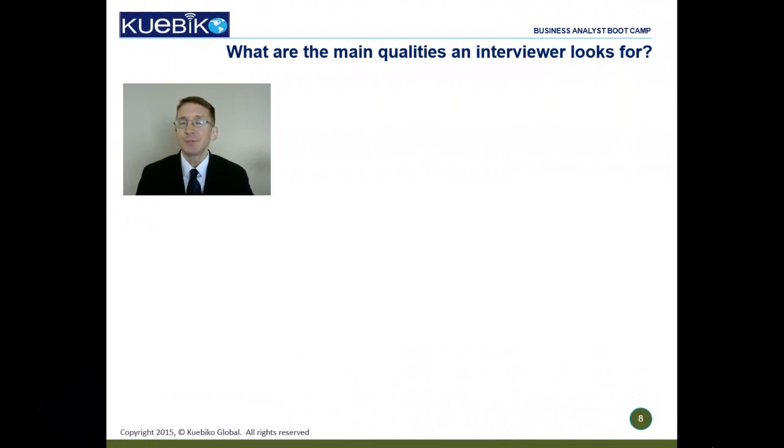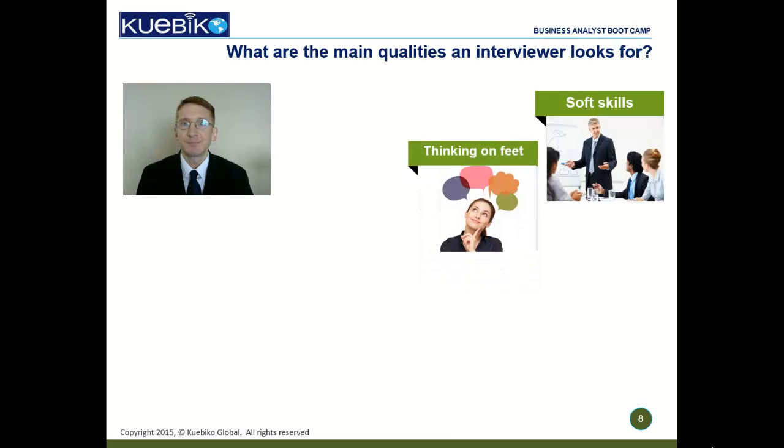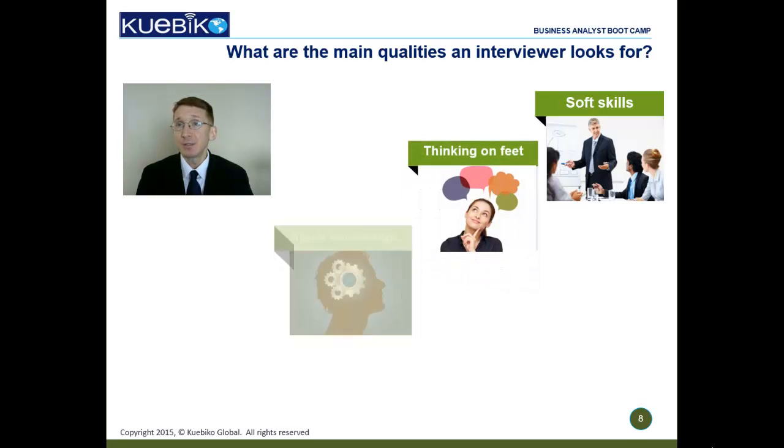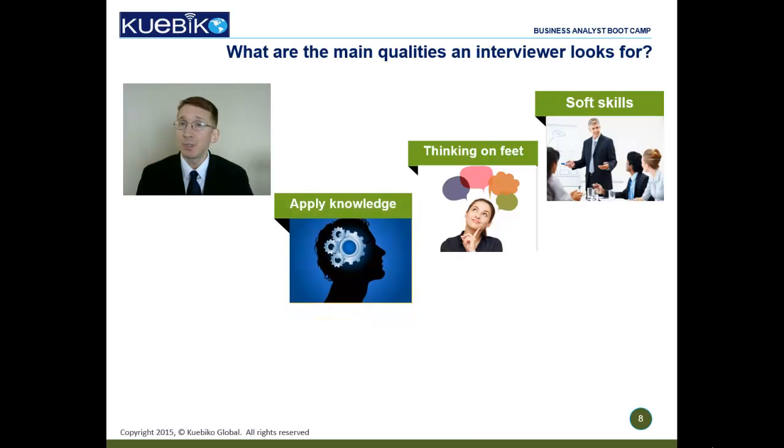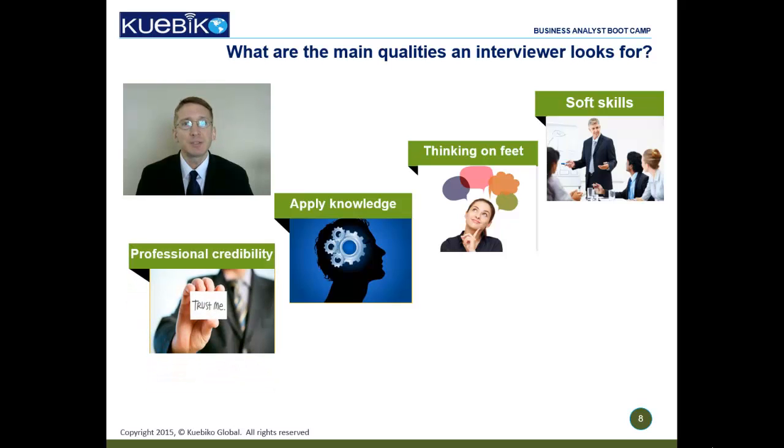All in all, interviewers typically look for soft skills like communication, professional maturity, poise, and confidence in your ability to fulfill the job requirements. They also assess your ability to think on your feet and solve business problems — not just academic or certification knowledge, but the application of that knowledge to real-world problems. Last but not least, they consider your professional credibility, your job changes, and your reasons for looking for a change now.